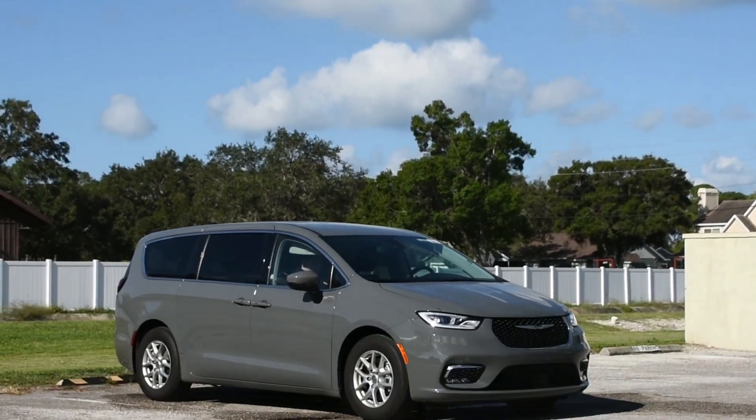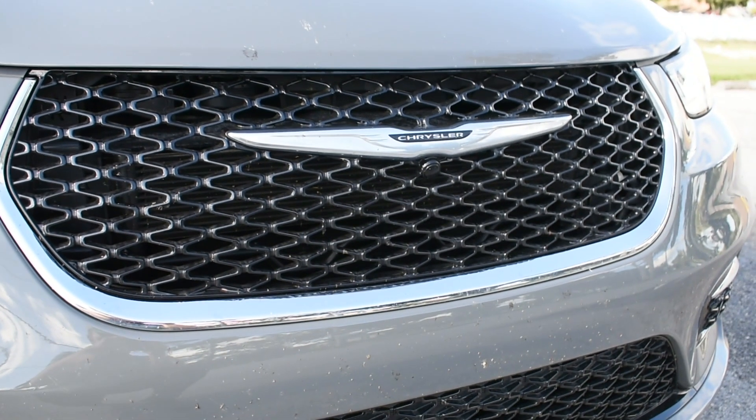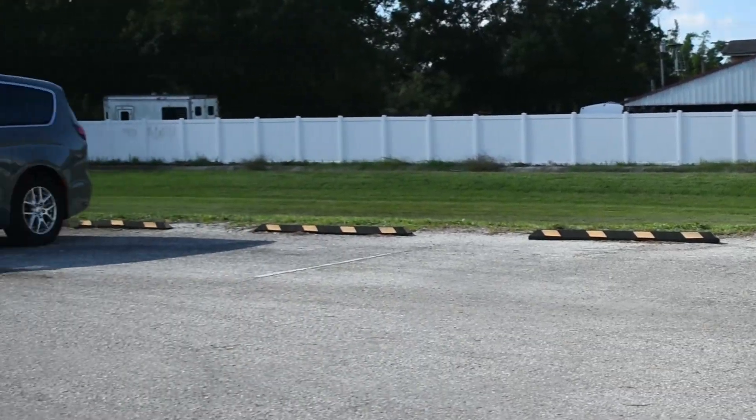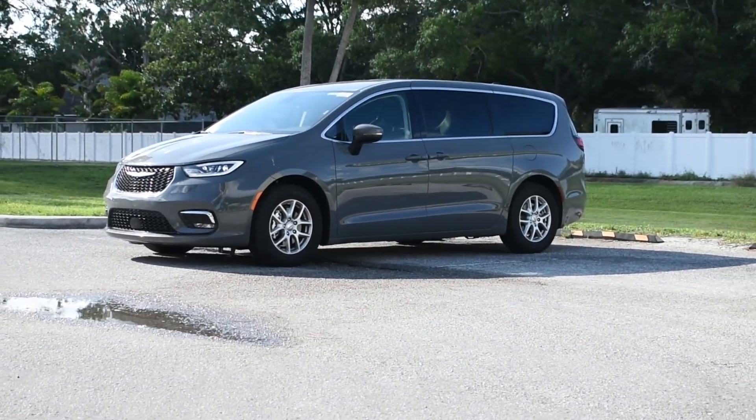This is just the third van reviewed on the channel, and somehow it's not a Chevrolet. 2023 Chrysler Pacifica Touring L — complete in all its rental car glory.